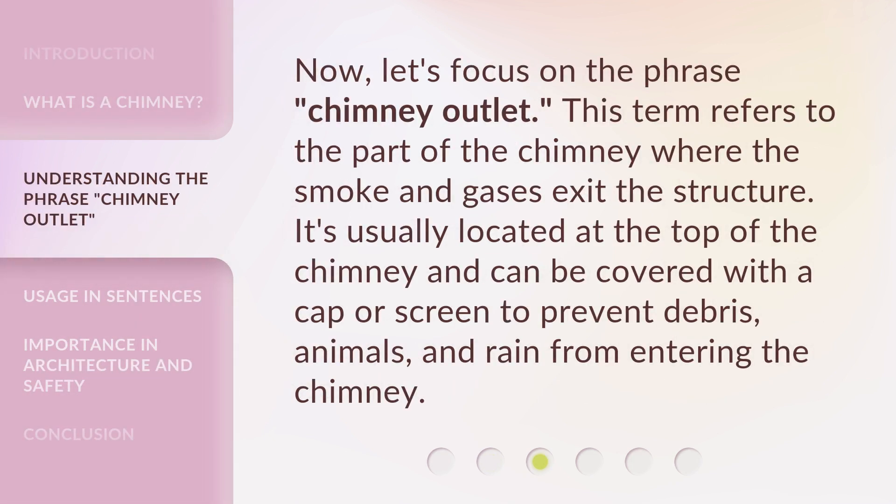Now, let's focus on the phrase, Chimney Outlet. This term refers to the part of the chimney where the smoke and gases exit the structure. It's usually located at the top of the chimney and can be covered with a cap or screen to prevent debris, animals, and rain from entering the chimney.